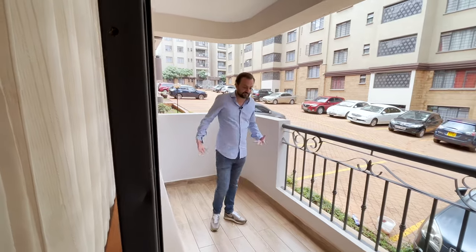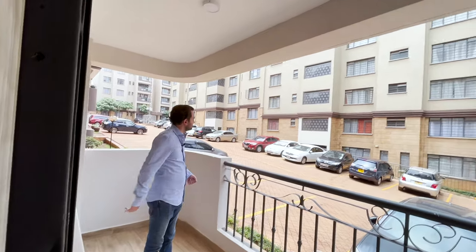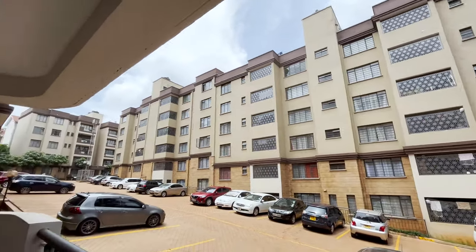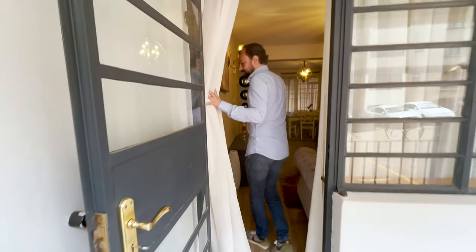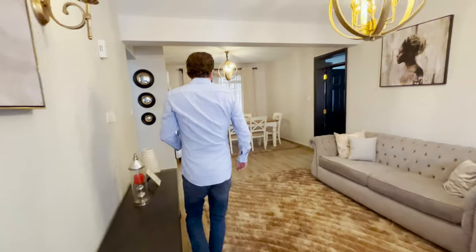The apartment also has a rather spacious balcony — enough space to put a table out here. This is the ground floor unit and the building goes up a few floors, so views vary. The building is performing quite well in terms of rental, as you can tell by the number of cars in the parking lot, so this could be a very good investment opportunity.